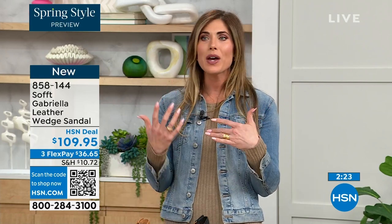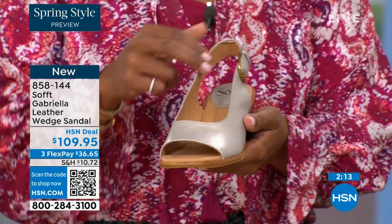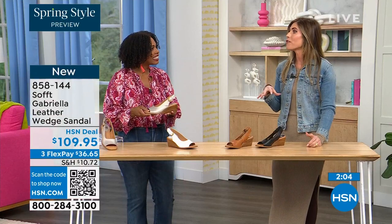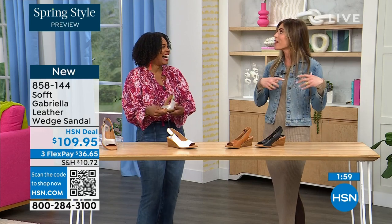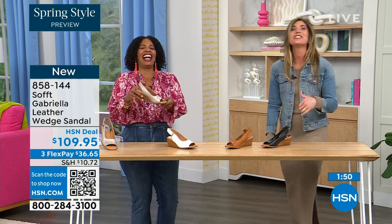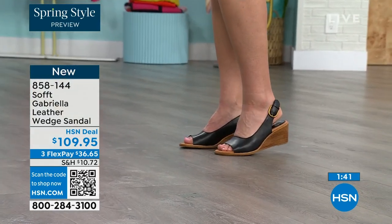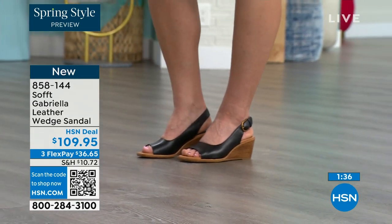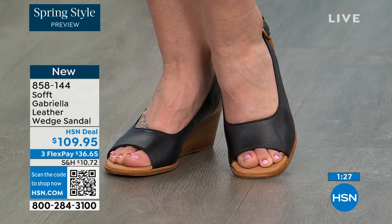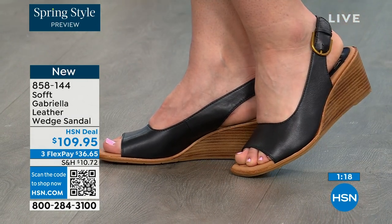Soft really is an investment — quality leather, quality suede. Last time I was on air with Soft, I was wearing other shoes and my actual heel fell off in the green room. I brought the heel of the shoe on air to say 'see, this is why it is an investment.' With Soft you're not going to worry about that — quality leathers, suede, construction, and detail. It's the pair of shoes that stays in the front of your closet because it goes with so many different looks, rolling into spring, summer, and maybe even fall.